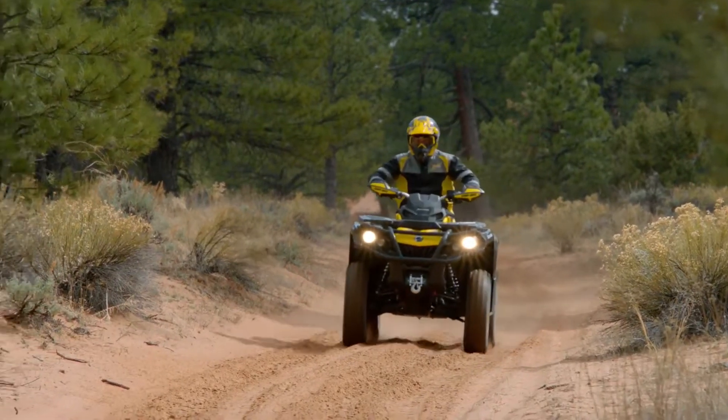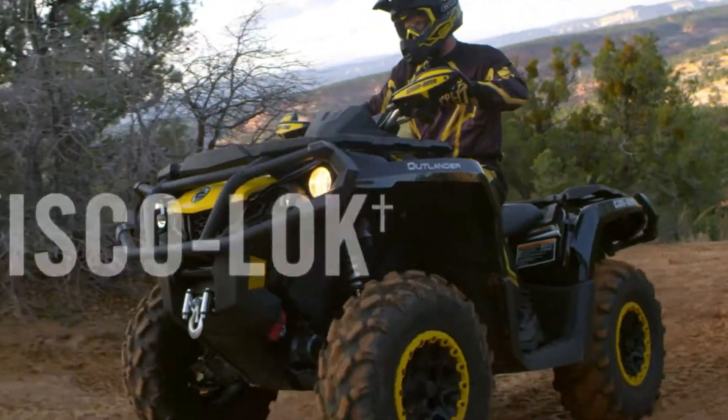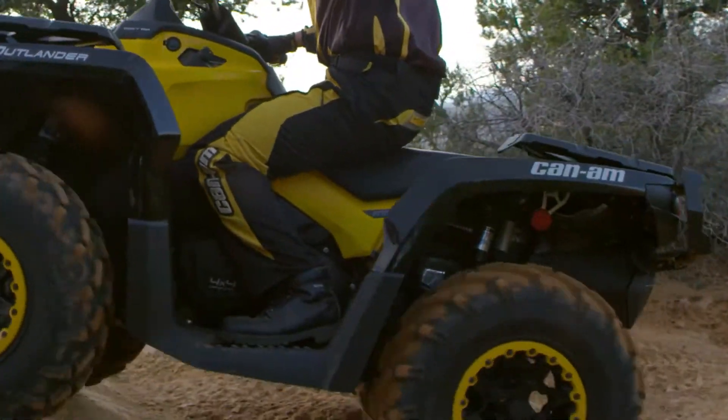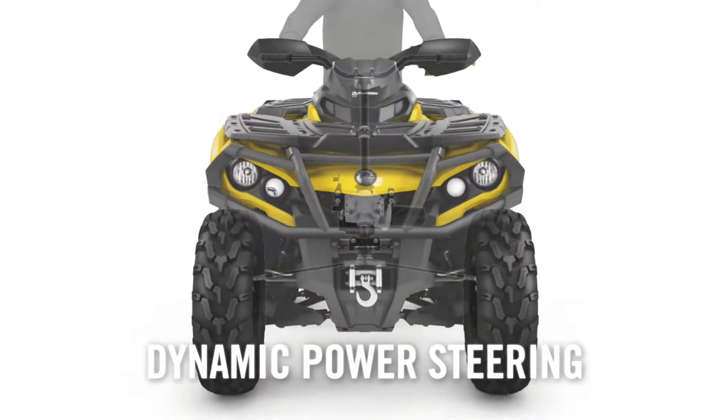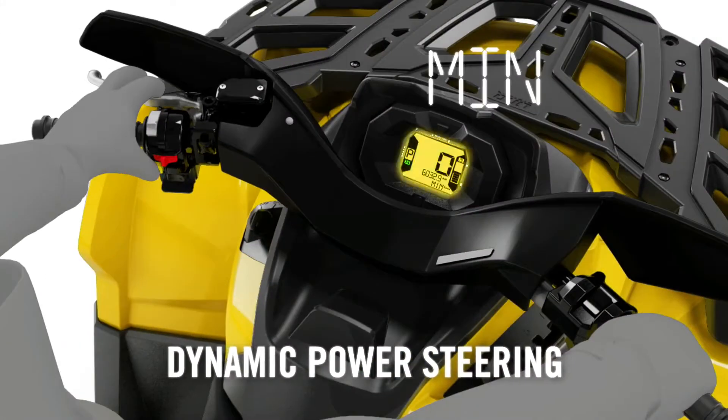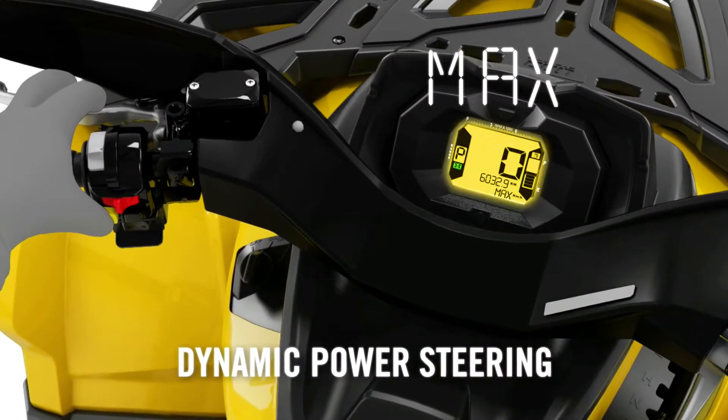Every Can-Am ATV delivers on-the-fly traction at any speed with Visco-Lock, the Progressive Automatic Locking Front Differential 4x4 System. They're the only ATVs that offer rider-selectable dynamic power steering — three levels of steering assistance for changing conditions and needs.